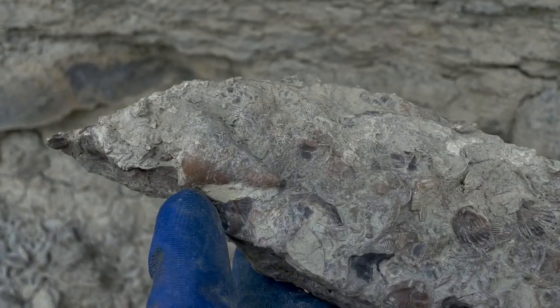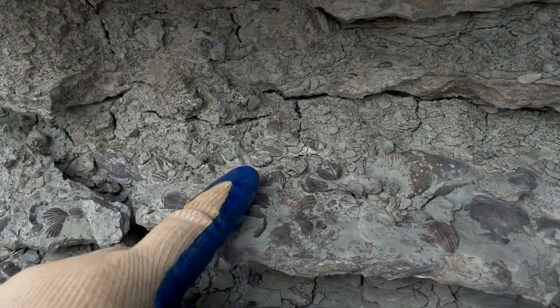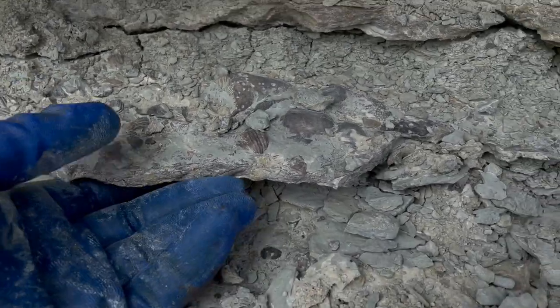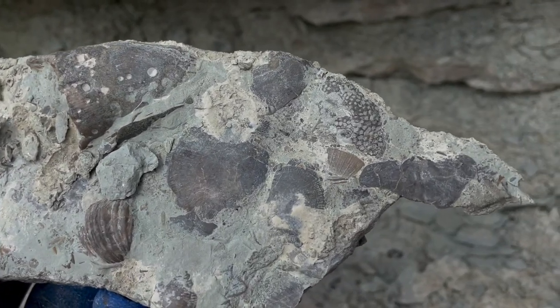There we go, another little orange one. This looks to be a pretty decent plate right here with all the various brachiopods all over it, and then there's the horn coral right there. That just lifted right up! Looks like we've got a tabulate coral right there.